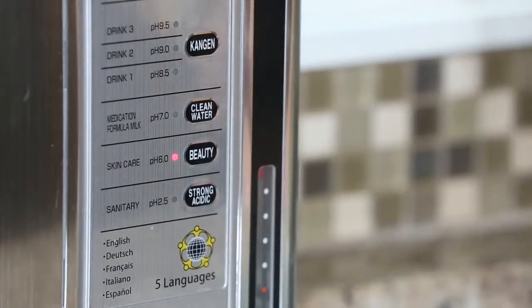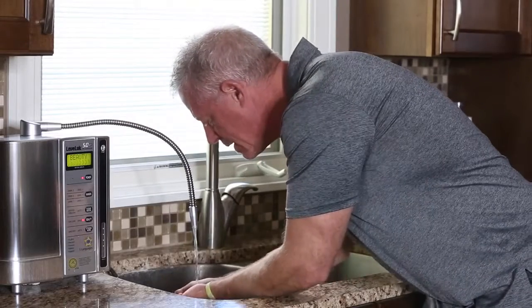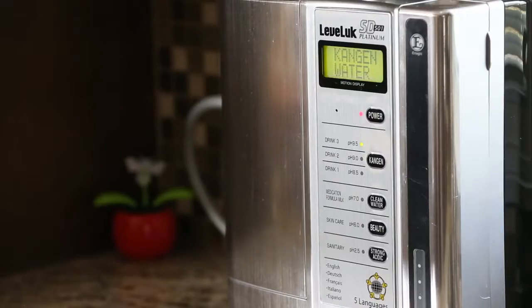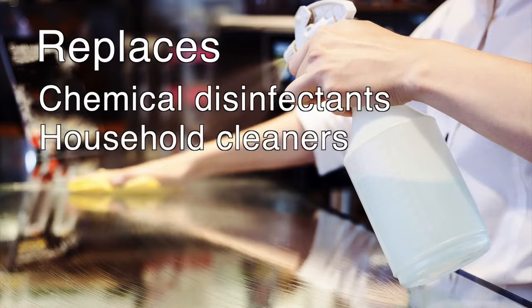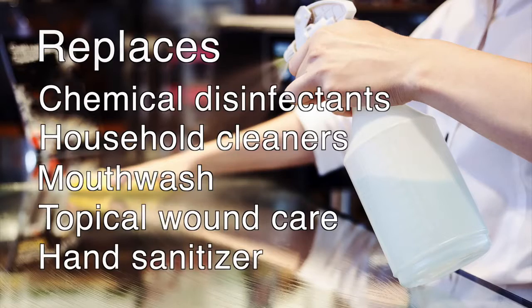Think of the money savings — you're not having to buy bottled water or water filters anymore. This life-changing device has even more settings for different types of water that help us eliminate common household chemicals. Beauty water is the perfect pH of the skin — it tightens, tones, and moisturizes, and also replaces glass, mirror, stainless steel, and floor cleaners. The strong acidic water has a pH of 2.5 — it's an incredible disinfectant replacing harmful chemical cleaners, and can be used as a mouthwash, topically for wound care, and as a hand sanitizer.